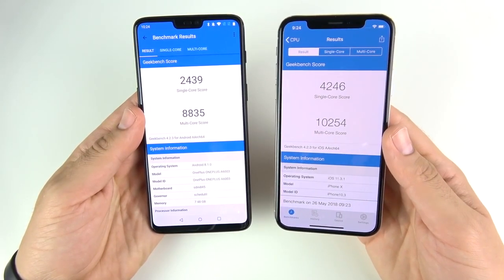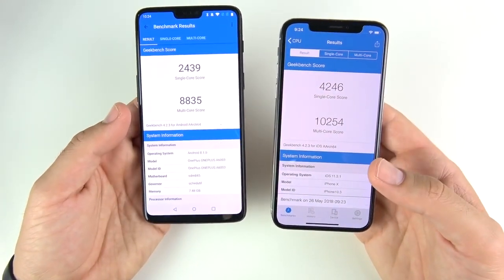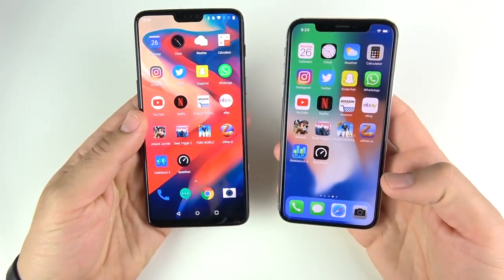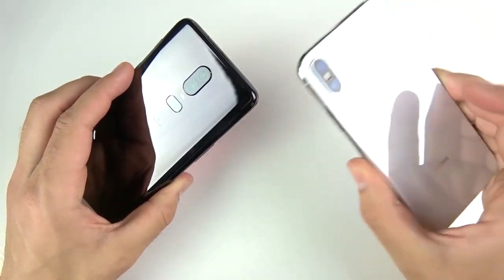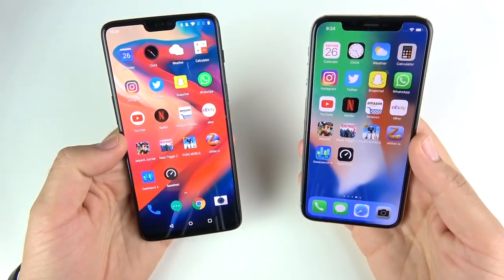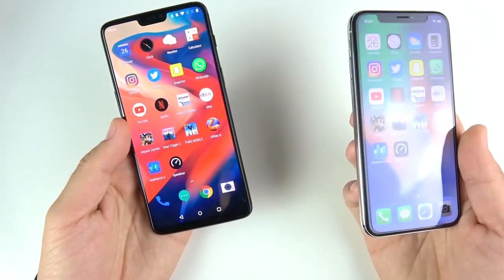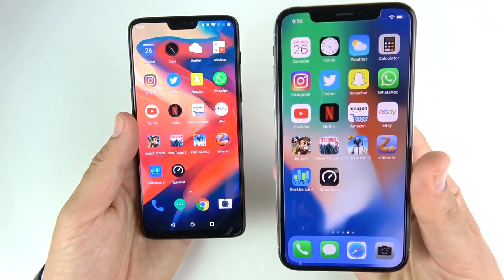The final Geekbench scores are in: 2,439 on single-core for the One Plus Six and 4,246 for the iPhone 10. Multi-core: 8,835 for the One Plus Six and 10,254 for the iPhone 10. The iPhone 10 holds on as the champ in benchmarks. But in the real world they're about even, and that's saying quite a lot for a phone that costs 50 percent less than an iPhone 10.